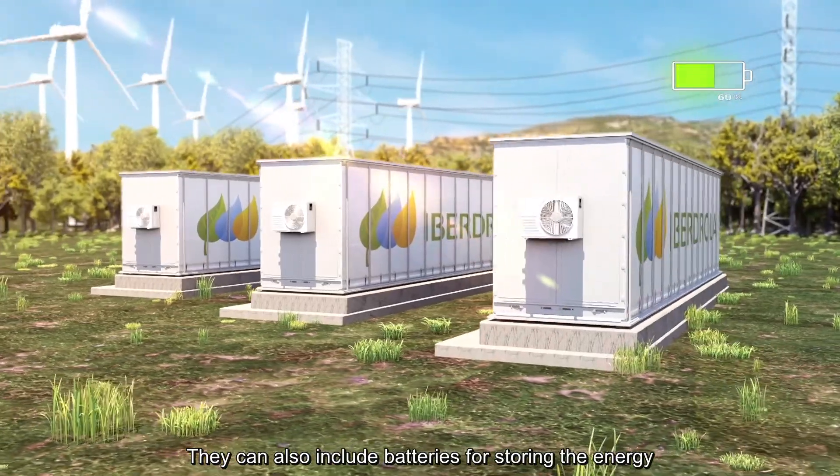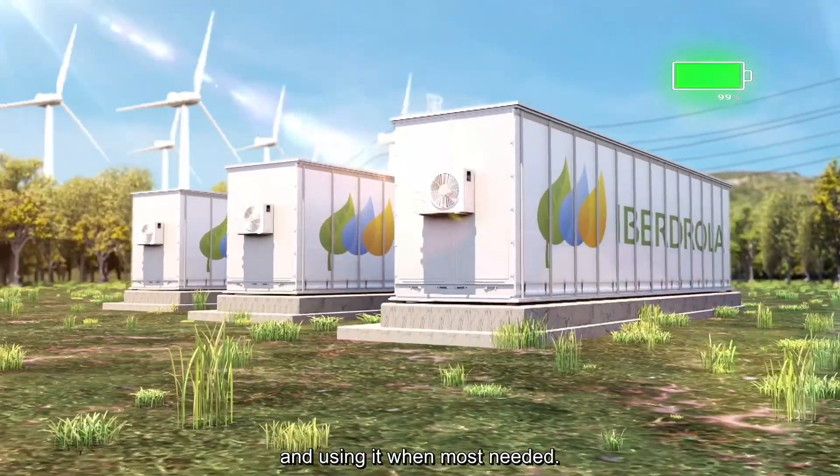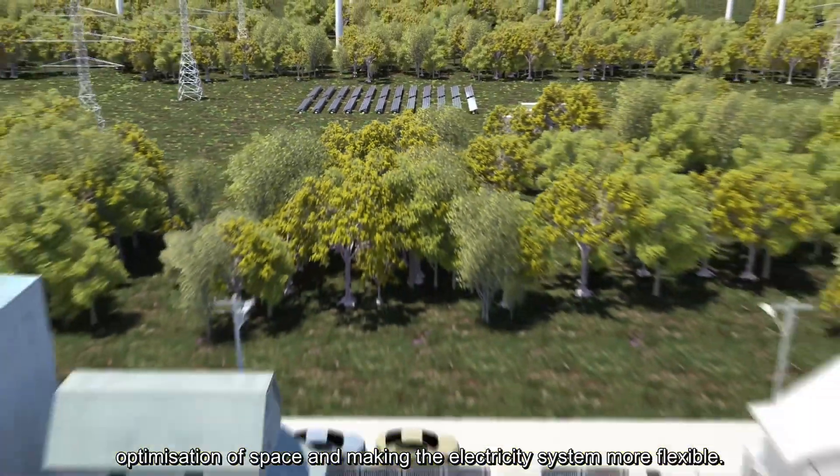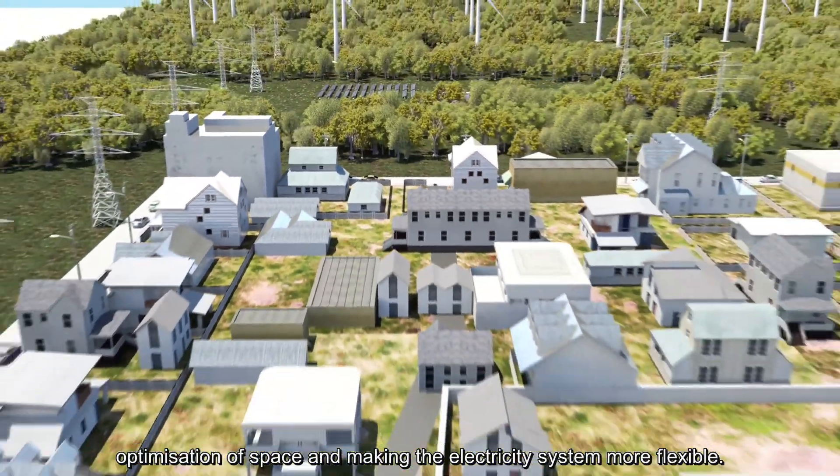They can also include batteries for storing the energy and using it when most needed. Their advantages include cost reduction, optimization of space, and making the electricity system more flexible.